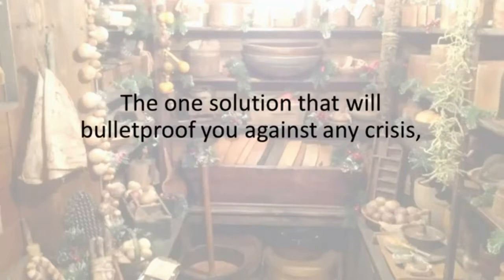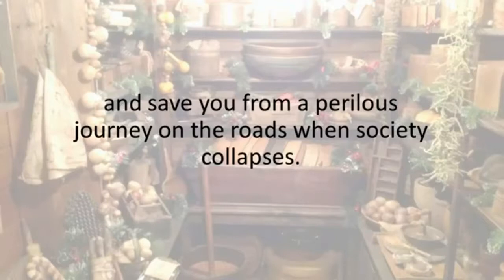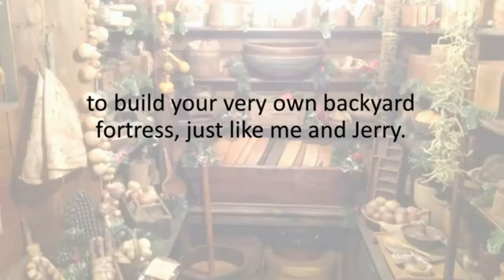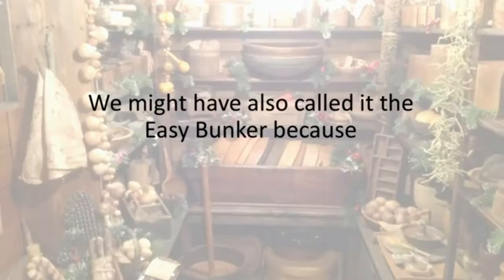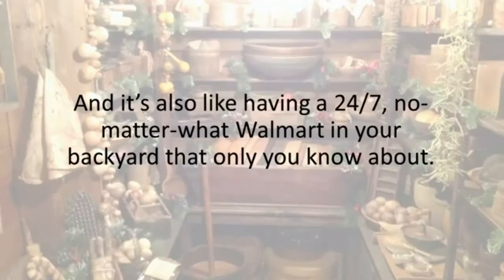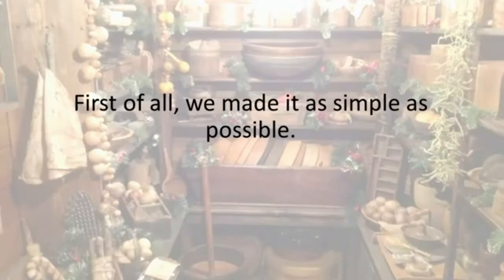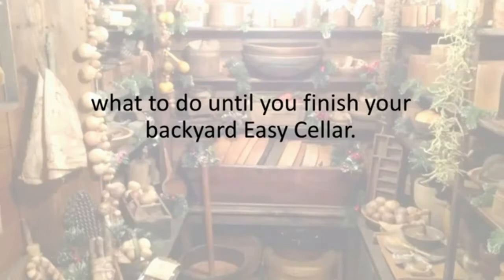There are literally thousands of natural bunkers all across America, and there isn't a state that doesn't have at least five of them. Let me offer you something even more valuable for your preparedness — the one solution that will bulletproof you against any crisis, natural or man-made, in the comfort of your own home. I'm talking about the complete schematics to build your very own backyard fortress, just like me and Jerry. We decided to call it the Easy Cellar, because it proved so easy to build. You'll have Jerry on your side telling you exactly what to do until you finish.